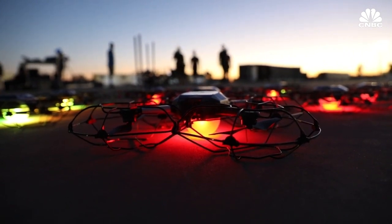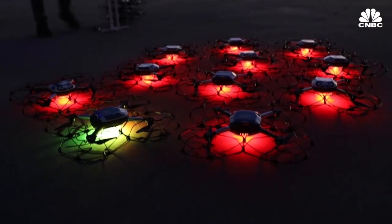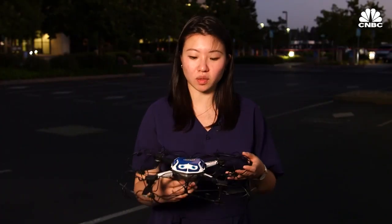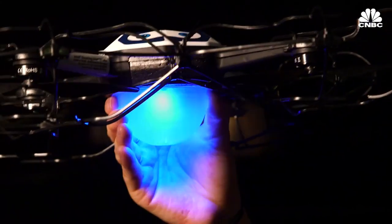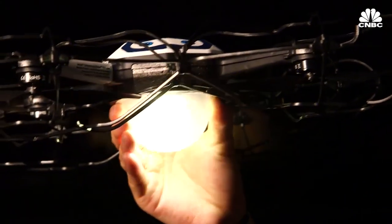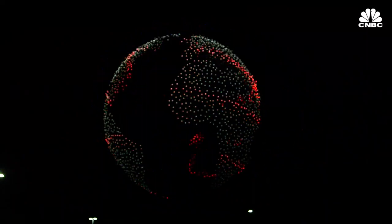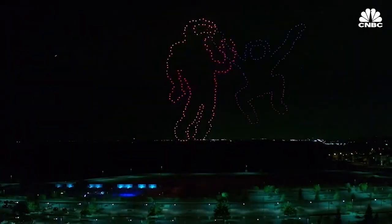This is the Intel Shooting Star drone, and what we've done at Intel is we've built a drone just for drone light shows. You'll see that there's no cameras. It does two things really well: it has a light that can create over four billion color combinations in the sky, and it flies really precisely, so you can paint any animation you want in the night sky.